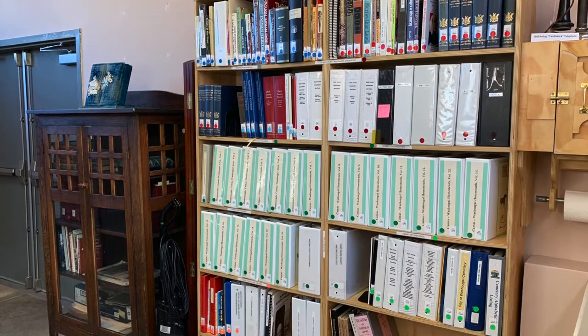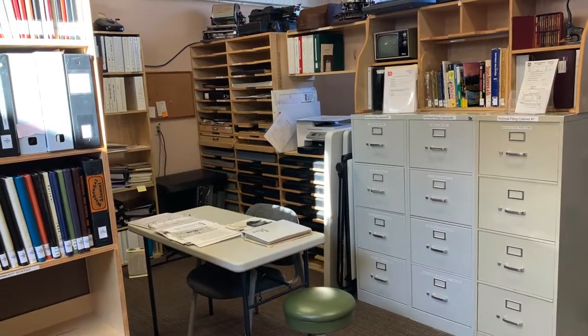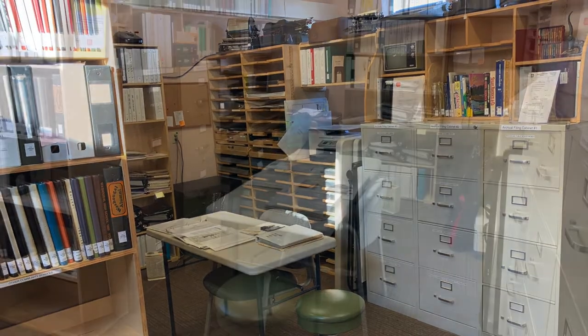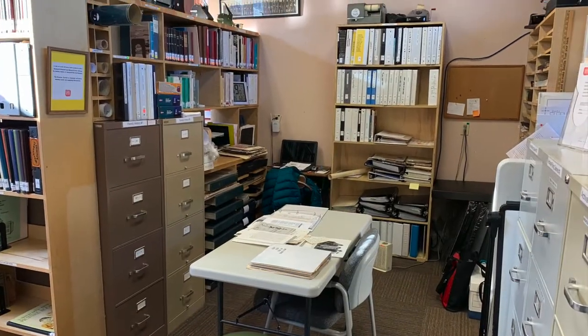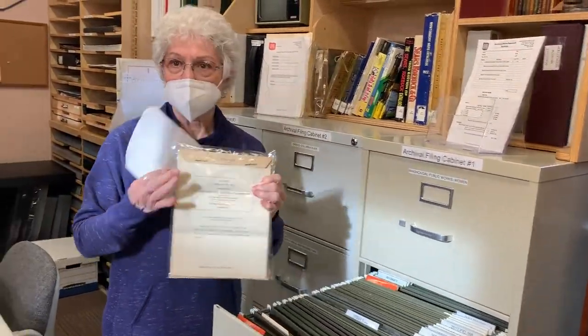This is our research area. It's in the first basement area of the museum. We have family records, cemetery records, and many things about land and residence in the area.